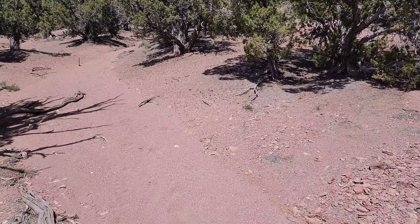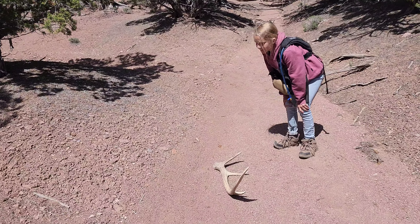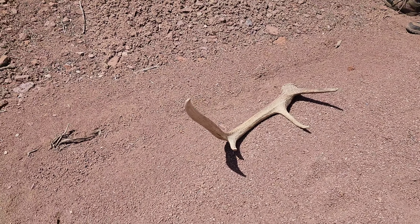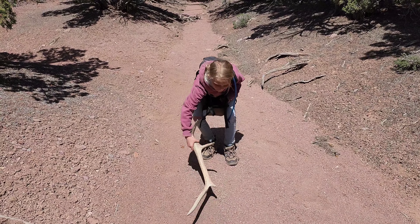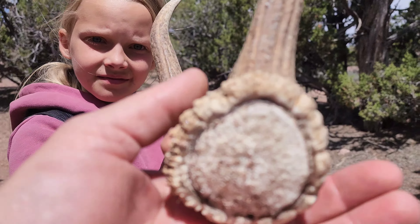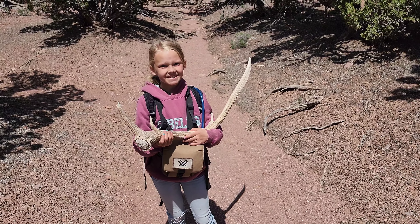It has been almost four hours since we found those other two sheds, but we just finally came across another little raghorn, so we're going to go pick it up. Let's get some pictures, Ashlyn. Just a little four point. But it's better than nothing, right? Go ahead and pick it up. Show us that base — a little dirty, got a tiny bit of remnants of blood on there. Hopefully we can find some more.